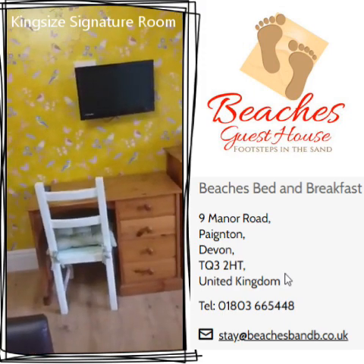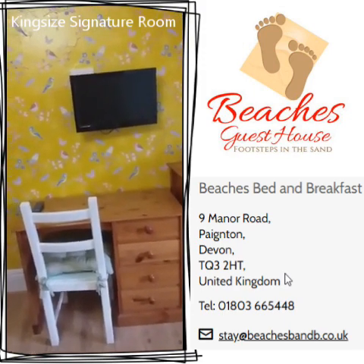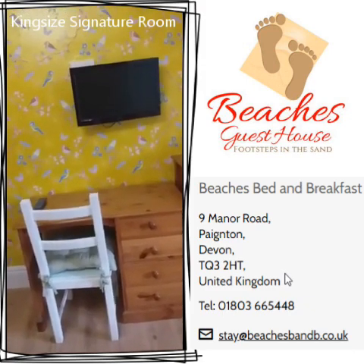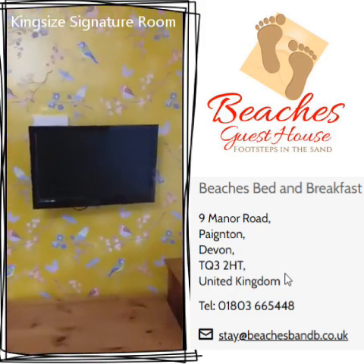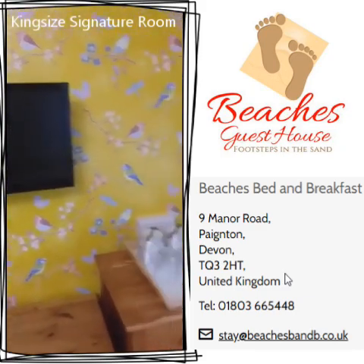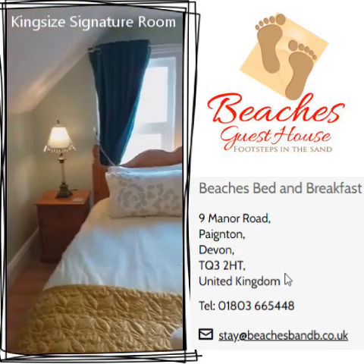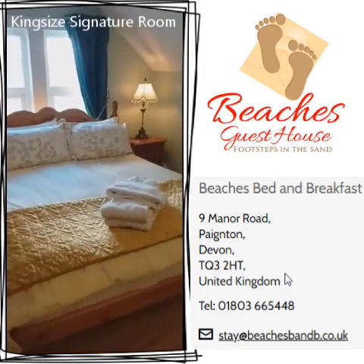In this room we have a desk, because sometimes we get asked for a room with a desk if people are wanting to study or have some business reasons, using their laptops or iPads. There's a TV, as with all the rooms, and a tea tray. And again, going back to the Kingsize bed.